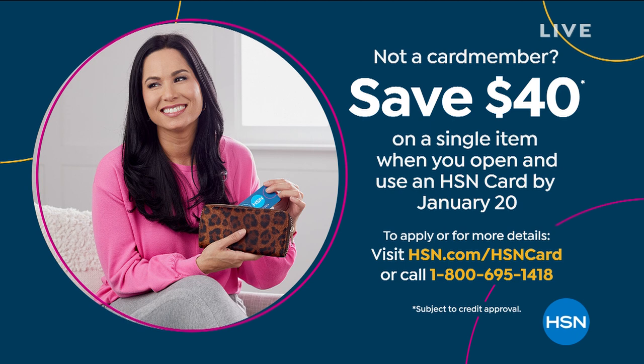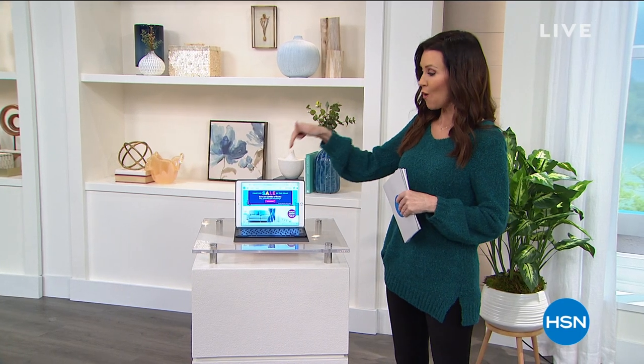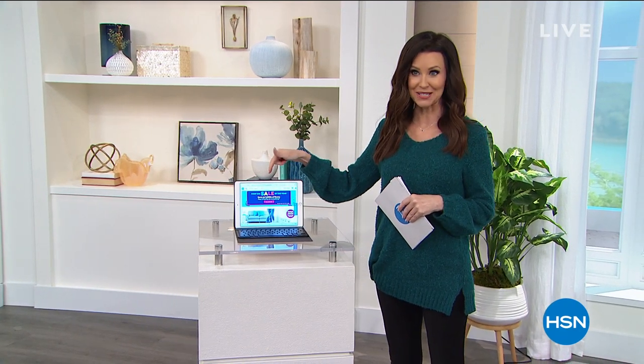We're also doing a really special deal today. If you apply for an HSN card, you'll get $40 off on your first purchase. $40 off — who does that? I suggest you use it maybe on our Today's Special or maybe on a brand new iPad.